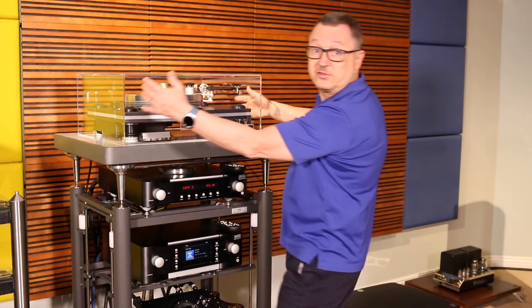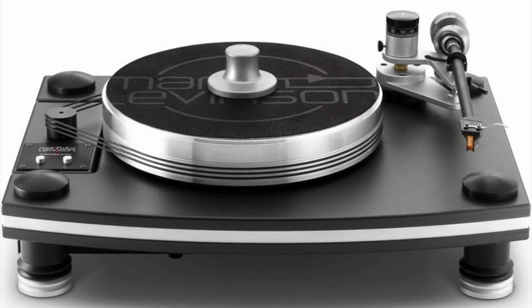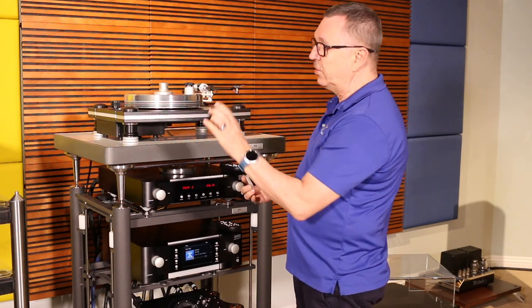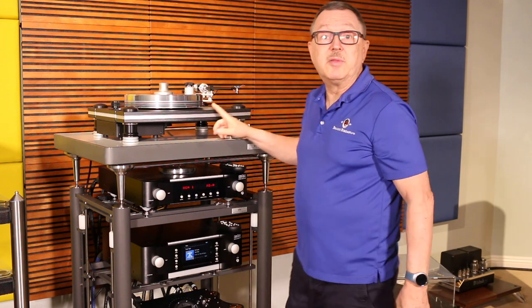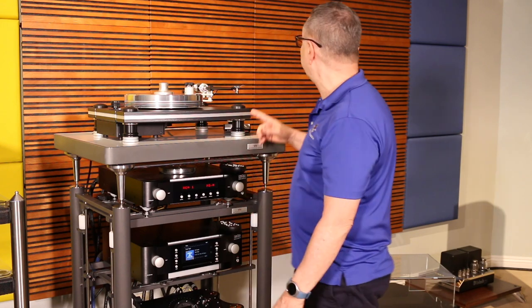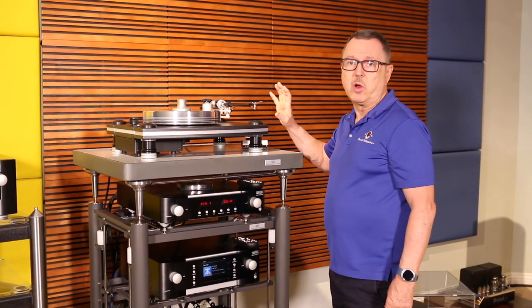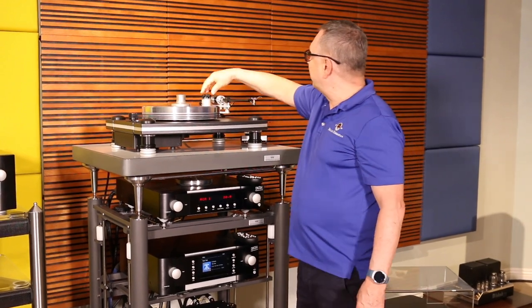Let's talk about the 515 — this beautiful turntable right here. Let's lift the cover off and take a look. I always keep stylus cleaning fluid and a record brush handy when using it. This turntable can be ordered with or without a cartridge. If you order it with a cartridge, it comes with the Ortofon Cadenza 2M Bronze, which is a moving coil cartridge — a beautiful cartridge that makes a wonderful setup.